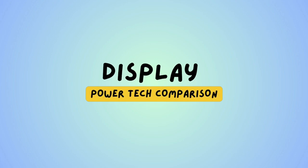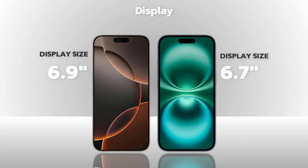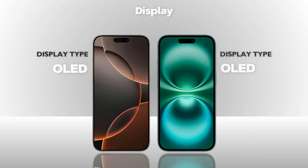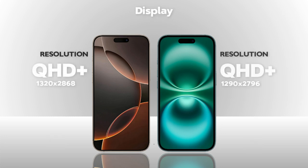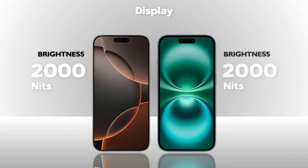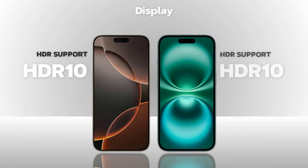Display — which one is better? Display size: both models are almost the same. Display type: OLED — same. Resolution: Quad HD Plus — same. Refresh rate: 120Hz (better on Pro Max). Brightness: 2000 nits — same. Protection: Ceramic Shield — same. Both models support HDR10.